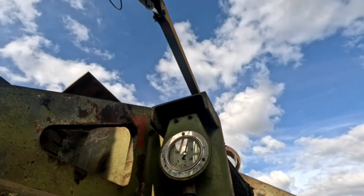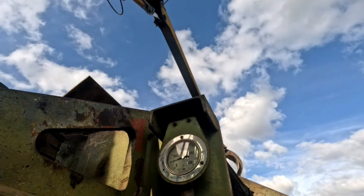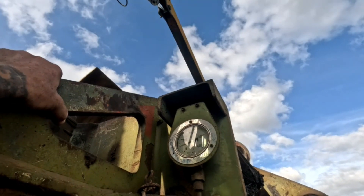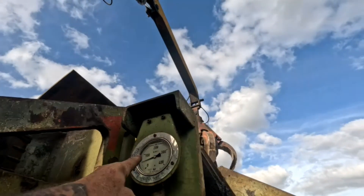That pressure is set by how tightly the shredder wants it to be compacted, so depending on where they ship it, they have to crush them at different pressures. There it is.